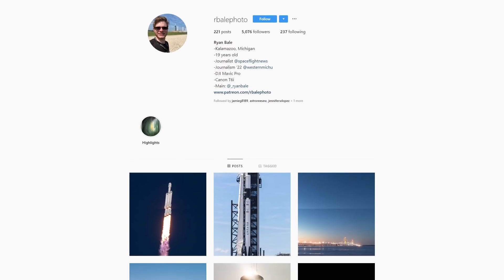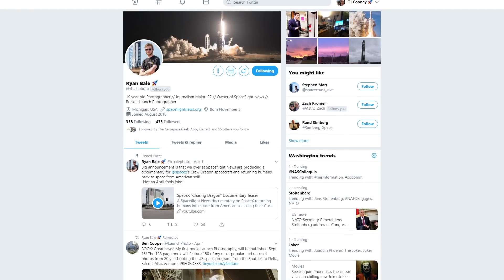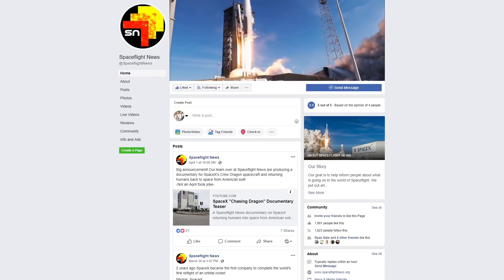Hopefully the weather works out and all the technical stuff works out. We'll be living it through your eyes, checking in on the ground to see how everything progresses. Please check in for part two. Ryan, can you let everybody know where they can find you on the internet? I post all my photos on Instagram at RBill Photo, post updates on Twitter at RBill Photo, and my media outlet on Facebook is Spaceflight News. Links to all of those are going to be in the description below.